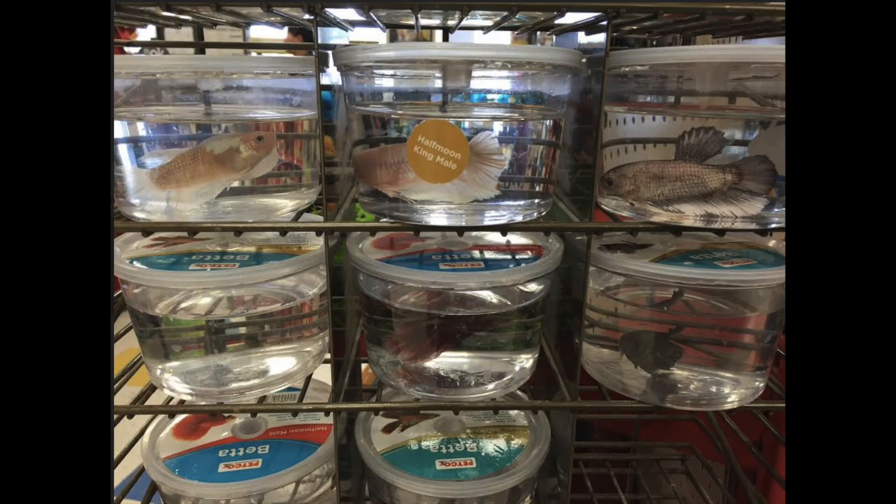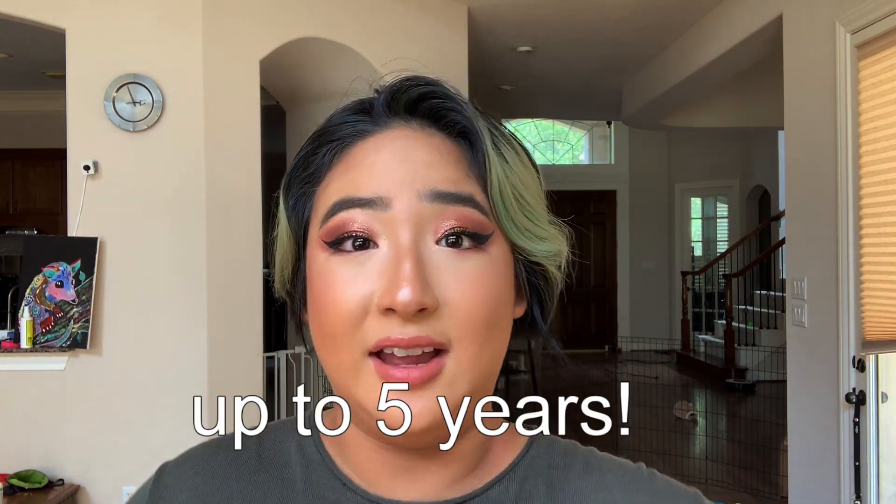In most pet stores, betta fish are sold in those tiny, sad-looking cups, which gives people the implication that if they can survive in a tiny cup like that, then giving them a bowl is like giving them a mansion. If you're going to get a betta fish, why not just put in the effort to ensure that they can live their full life and be happy and healthy? And I bet there's going to be a lot of comments saying 'I kept my betta fish in a bowl and they lived three years' or 'I've never used a filter and my fish is fine.' Again — dog in a closet.